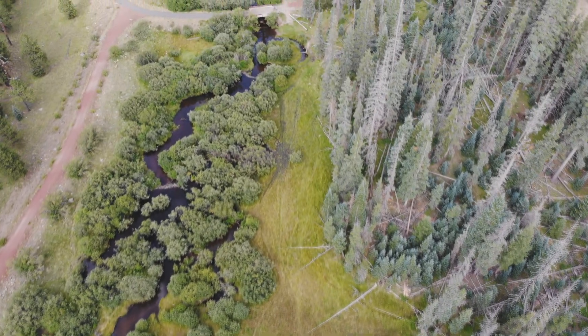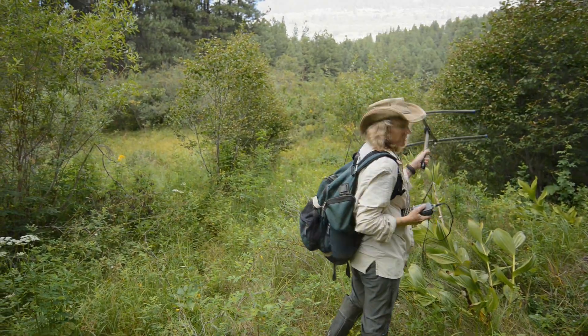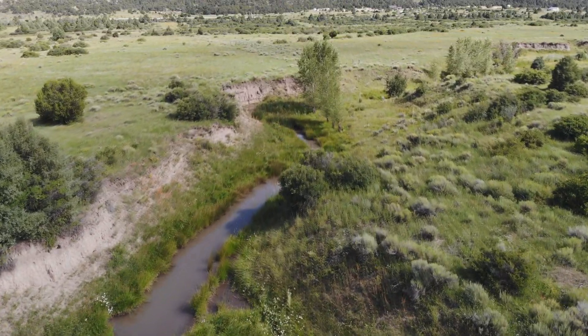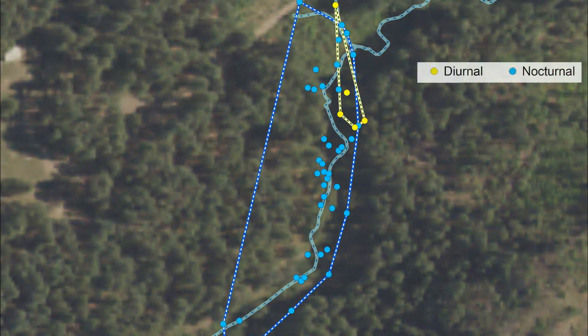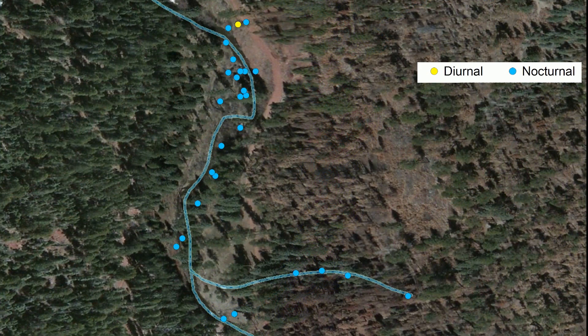Tracking animals allows us to discover their home ranges and how far they're capable of moving. A home range is the area that an animal regularly travels to find food, cover, water, and mates. It's an animal's cognitive map of its environment. Home ranges are calculated using methods such as minimum convex polygon and kernel density.